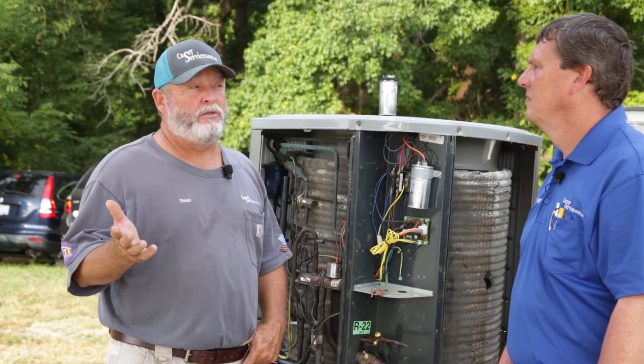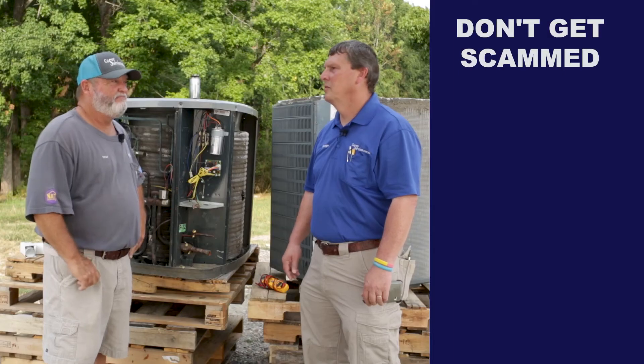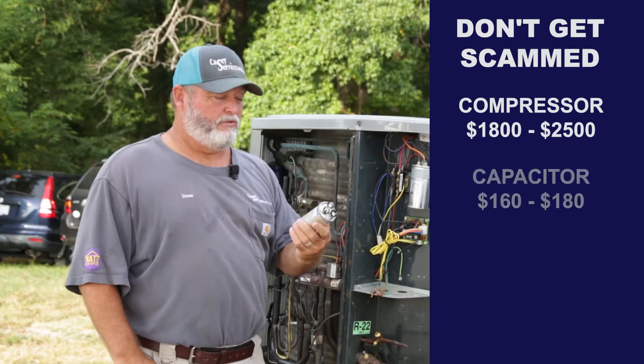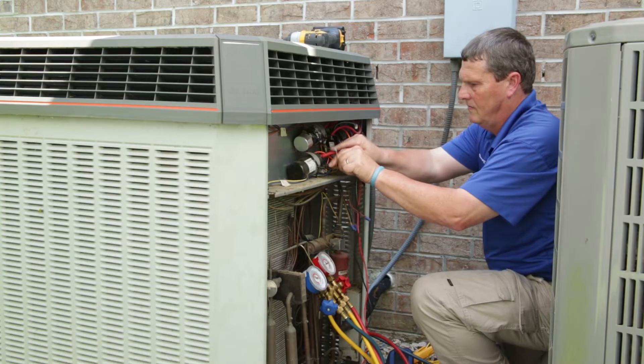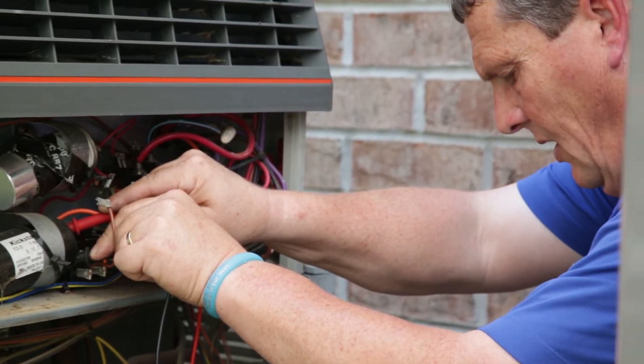A compressor install, if yours went bad, could cost anywhere from $1,800 to $2,500. A capacitor is how much? $160 to $180. To test it, you put your voltmeter on there and you're looking for microfarad readings.